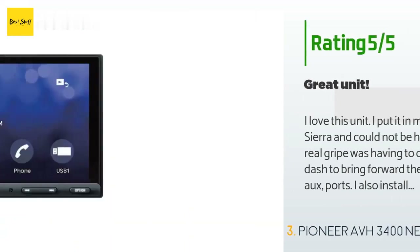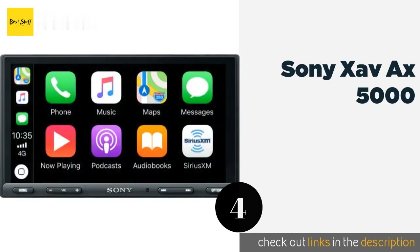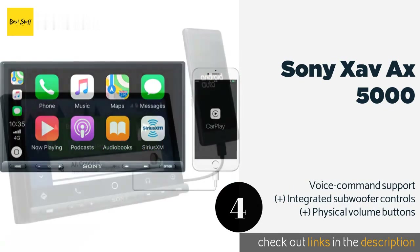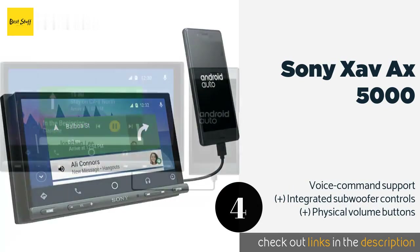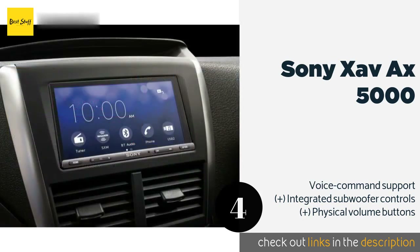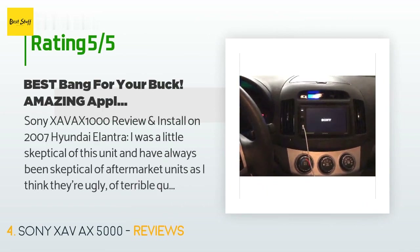The next product is the Sony XAV-AX5000. It blends in seamlessly with the dashes of most vehicles, making it look like you have a factory stereo installed rather than an aftermarket head unit. Its display is bright and clear and can be read easily even on sunny days. The price is around $398 — check out the product link in the YouTube description. It has 488 reviews with an average rating of 4.4 stars.